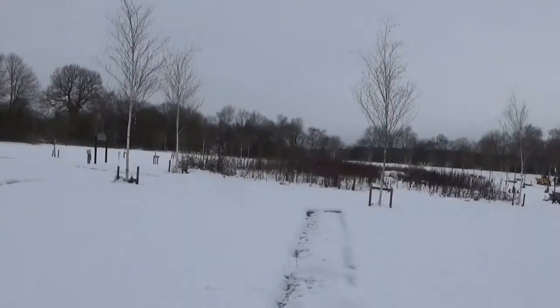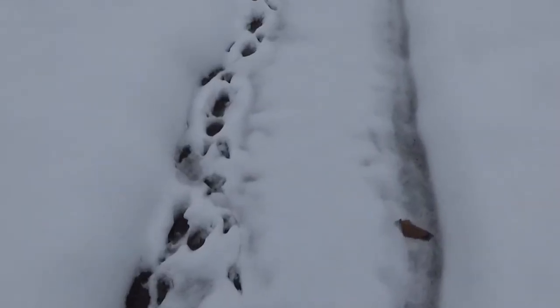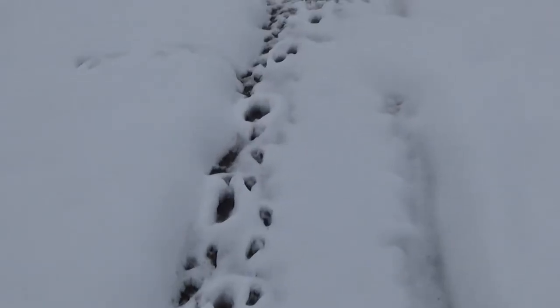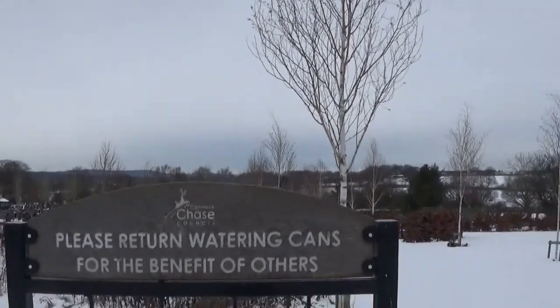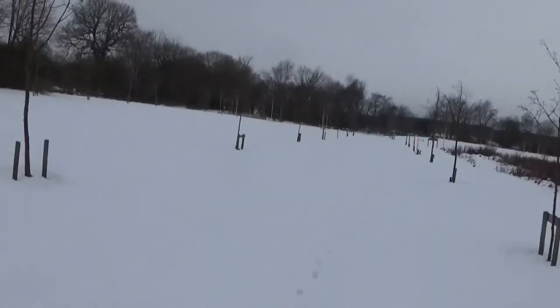So we're going to make our way this way. What does this sign here say? 'Please return watering cans for the benefit of others.' Yep. So we're going to make our way around here.